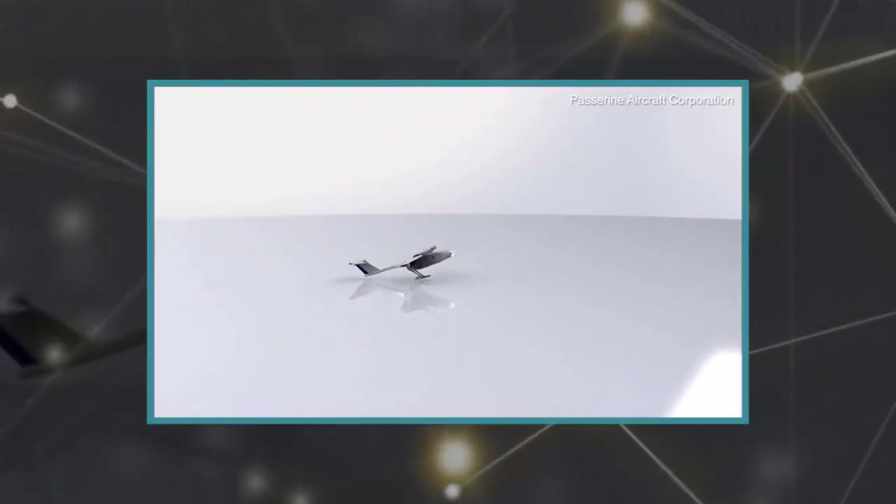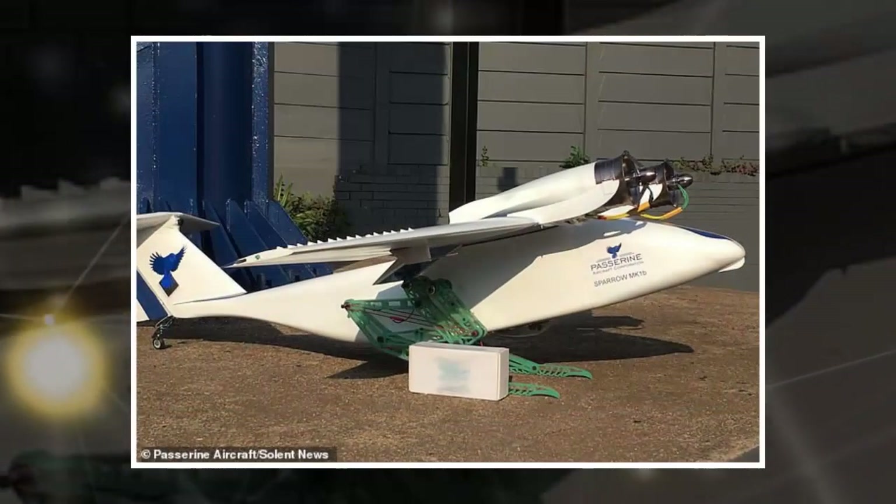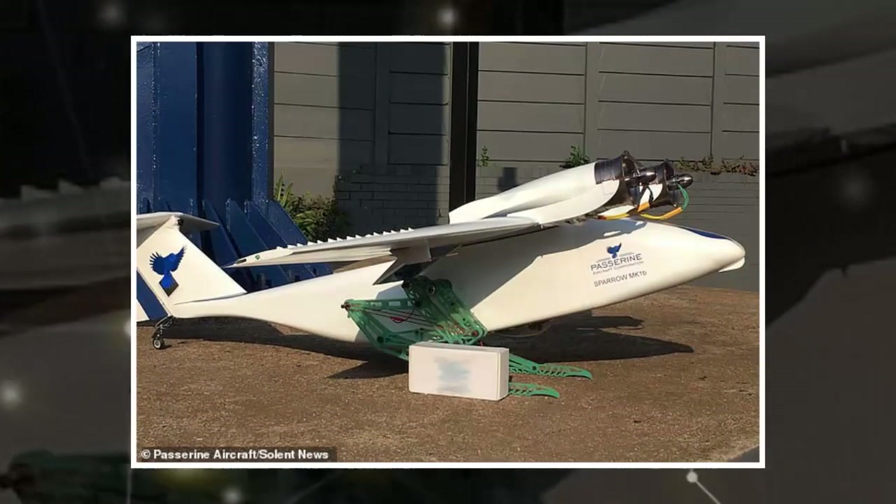Sparrow has a wingspan of 6.5 feet and flies by autopilot, although a manual override is possible should that fail. Made from fiberglass and carbon fiber, it is electrically powered and has enough power to fly for an hour.